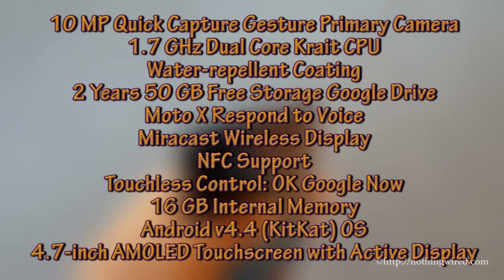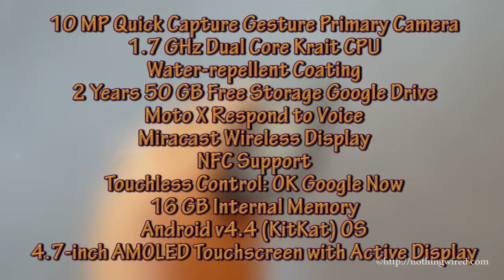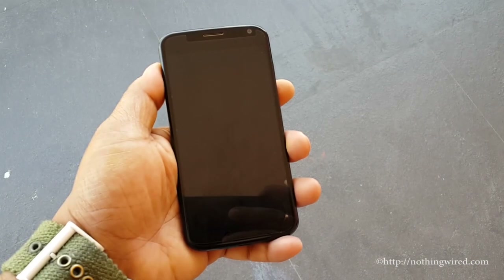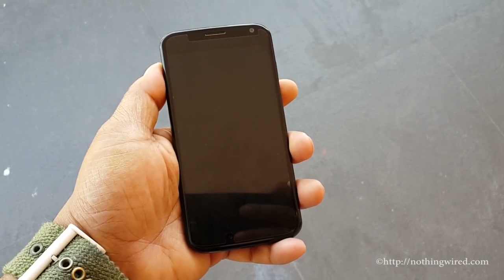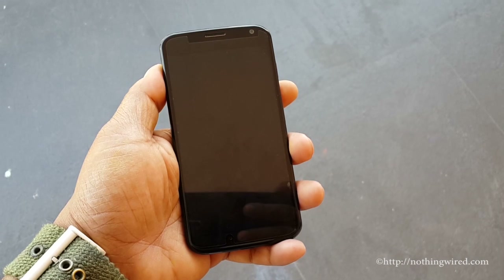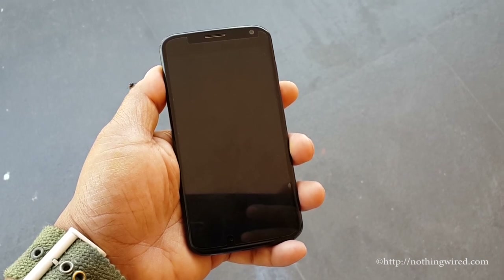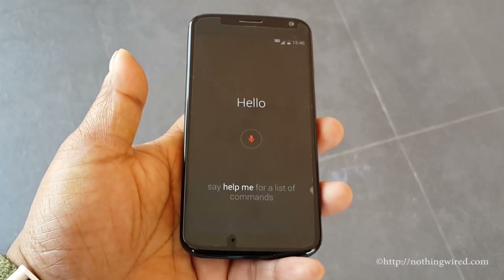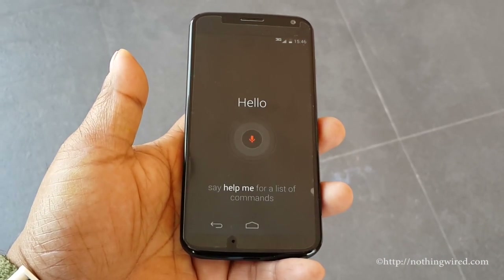Let's check out some of the tech specs of the Moto X. We tested the touchless response and it performed pretty well. Let's check it out right now — "Ok Google Now, what is the distance between Jaipur and Udaipur?"